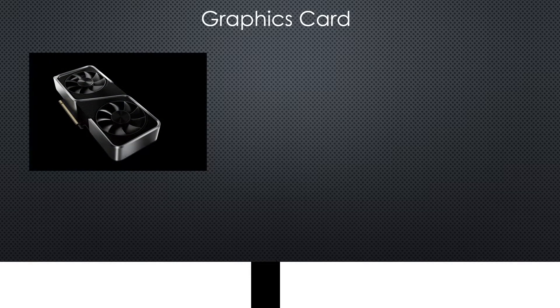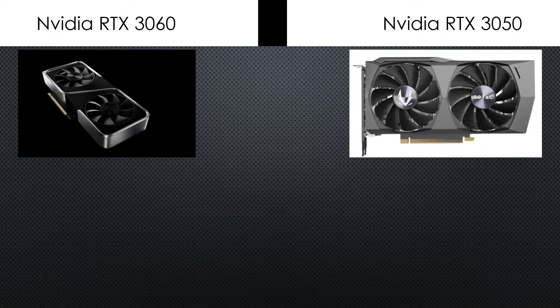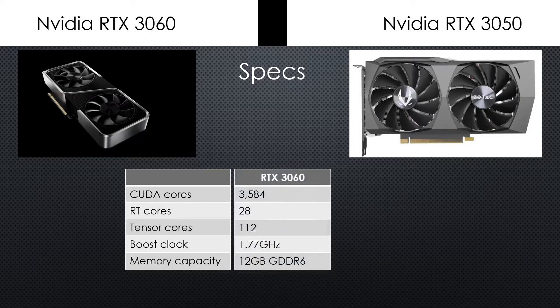As of January 25, there are cards such as EVGA's RTX 3050 XC Black that are listed for $250. That stock will sell out quickly, but if you can grab a card at list price, it's a great deal in today's market. The more likely scenario is that you miss the fraction of a second to buy a card at list price.